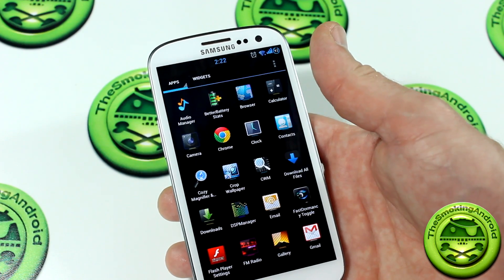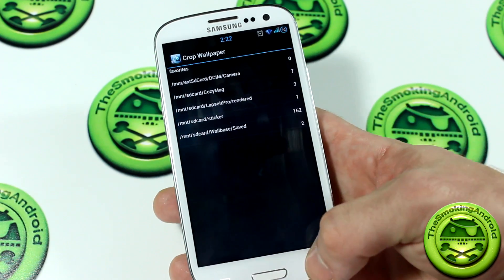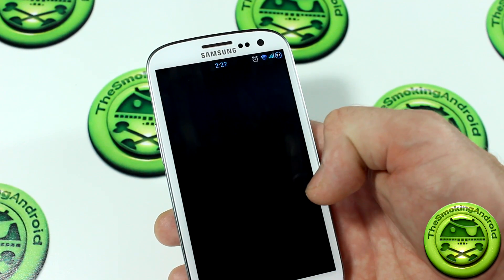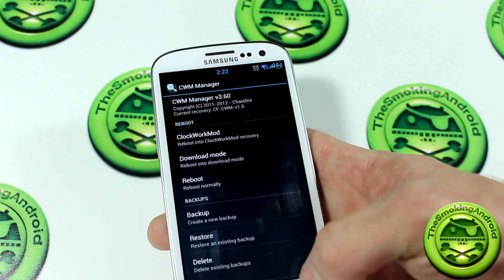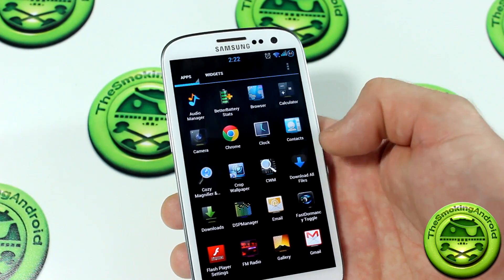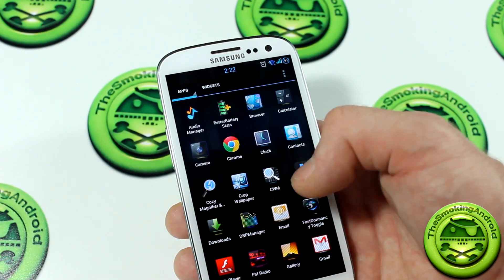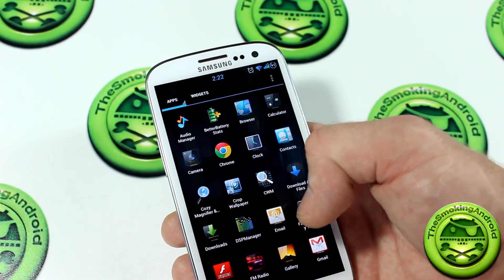Moving on from there, we've got some other cool applications. Of course you've got Crop Wallpaper, so you can crop your wallpapers — a nice little app. You've got Clockwork Mod Manager, and also a Download All Files app that comes with it as well, so you can download different types of files directly into one folder, more than you're normally supposed to or allowed to in the stock form.